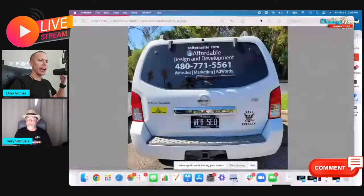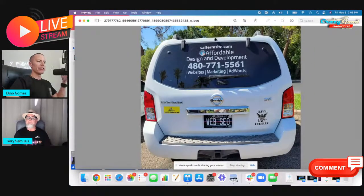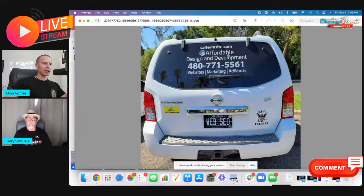This is crazy good marketing — we're even talking about how to drive and which lane to drive in to maximize the decals on your car. Let me share my screen and pull up what Terry has. This is Terry's Pathfinder with his website right at the top: SalterraSite.com. A nice benefit-driven statement — 'Affordable design and development.' The biggest text I see is what I'm assuming is the call tracking number.